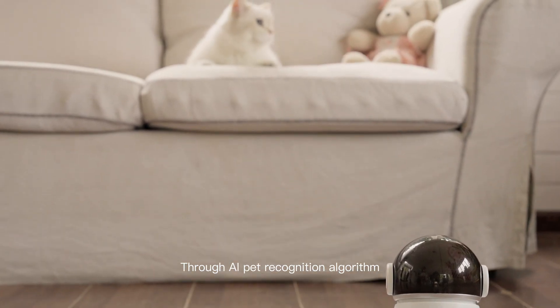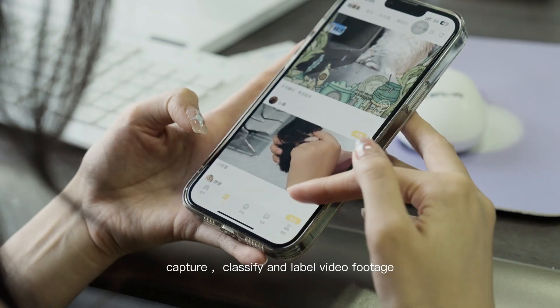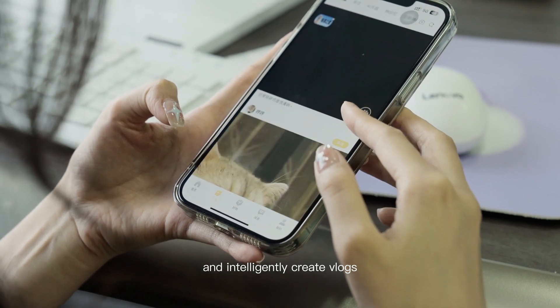Through AI Pet Recognition Algorithm, PicFun can automatically follow pets around the clock, capture, classify, and label video footage, and intelligently create vlogs.